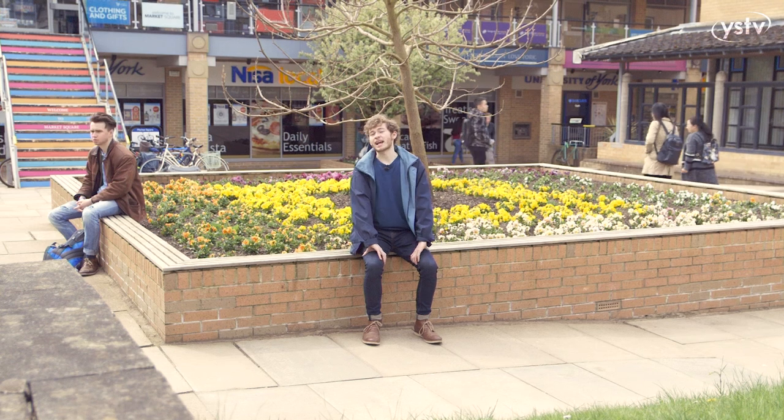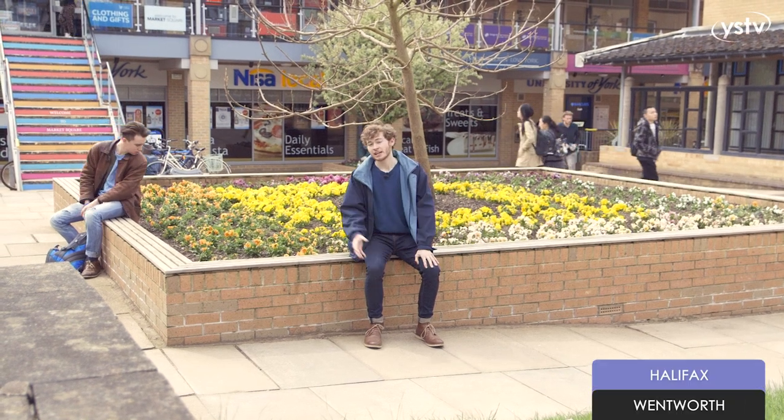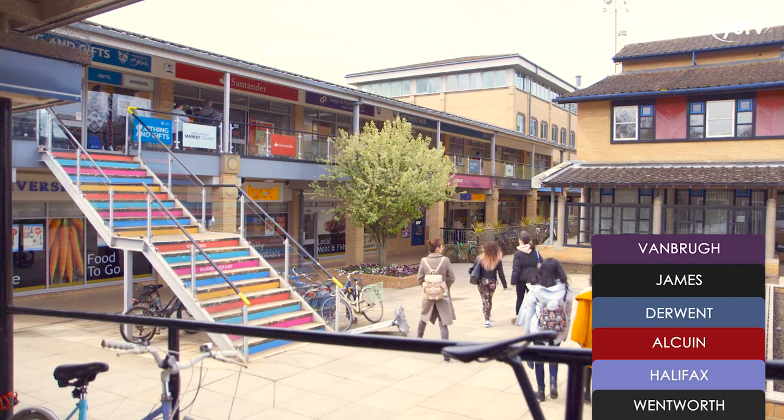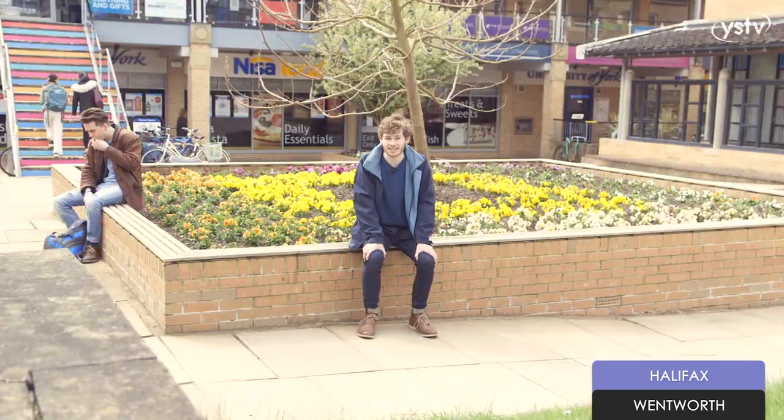The University of York is split into two campuses, East and West. Here on West we have a 24-7 library, numerous shops, a bank, a hairdresser and the York Sports Centre.